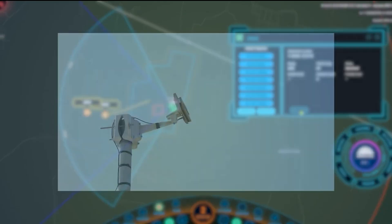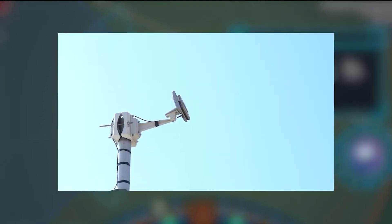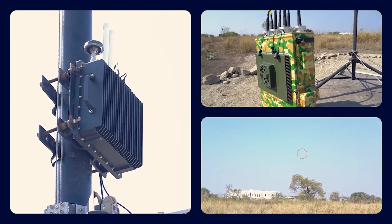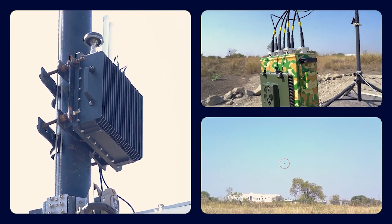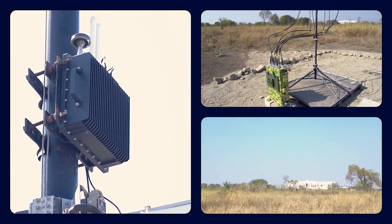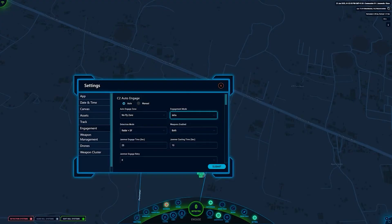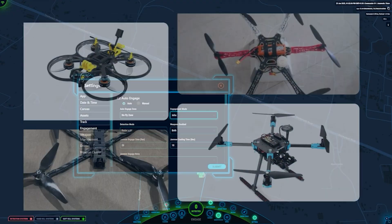Indrajal Infra leverages radar to detect and mitigate untrackable DIY drones. For advanced threats, Indrajal's repulsor technology activates both jamming and spoofing, ensuring complete neutralization of rogue drones. Indrajal Infra can mitigate all types of drones, including radio-frequency-based commercially off-the-shelf and DIY drones.